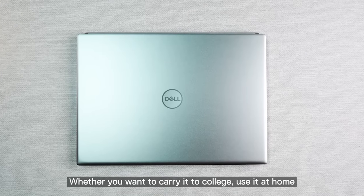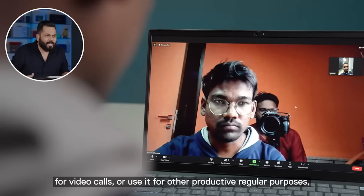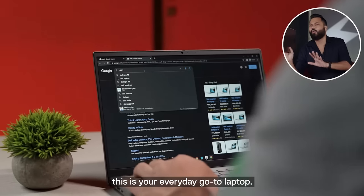Whether you have to go to college, do productivity at home, or do video calls, you have to use it regularly. Like I said, it's an everyday go-to laptop.